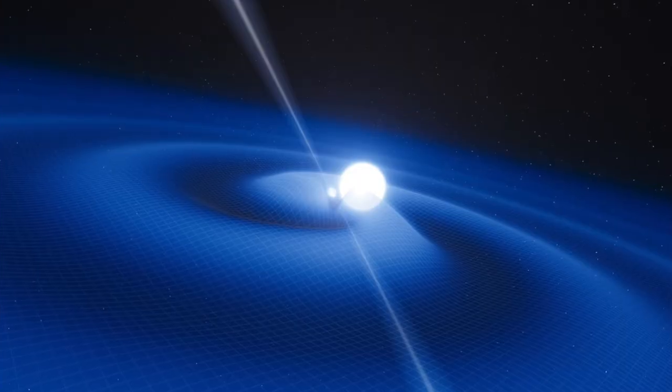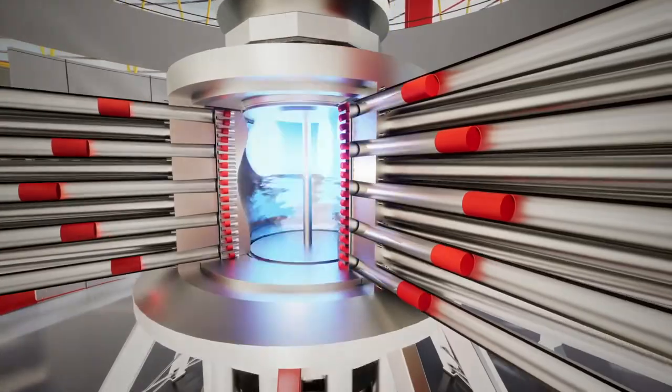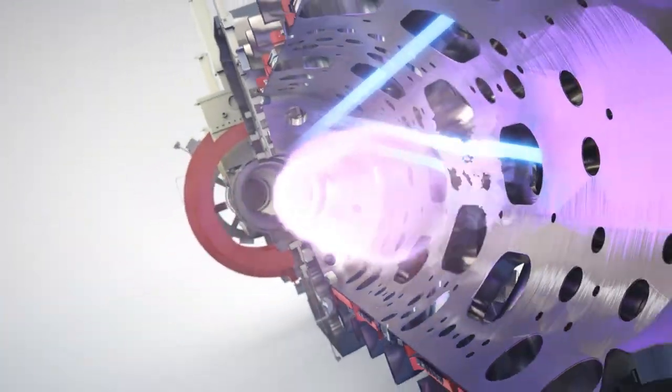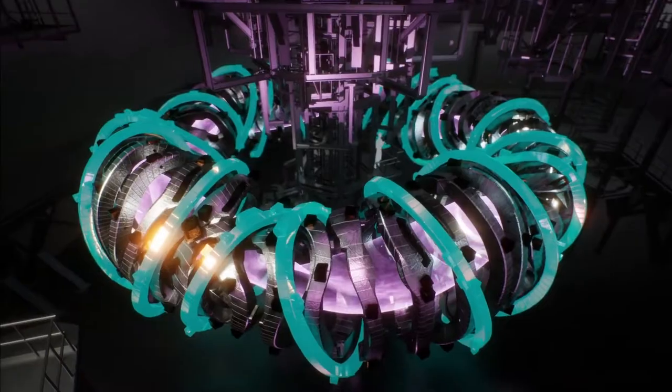There are different plasma confinement methods. In stars like the Sun, confinement is due to the gravitational field that creates sufficiently high pressure. Since there is not enough mass, gravitational confinement is impossible on Earth. The two primary approaches on Earth are magnetic confinement and inertial confinement, and magneto-inertial fusion, which combines both. Magnetic confinement is done via toroidal, donut-shaped devices — the classic one is the tokamak, but there are also spherical tokamaks and stellarators.